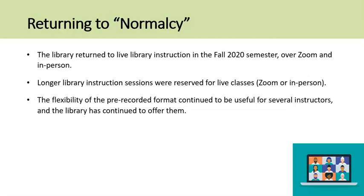The library returned to live library instruction in the fall 2020 semester, either over Zoom or in person for the few weeks where students had returned to the classroom, and longer library instruction sessions were reserved for live classes either over Zoom or in person. However, the flexibility of the pre-recorded format continued to be useful for several instructors and professors, and the library has continued to offer them.